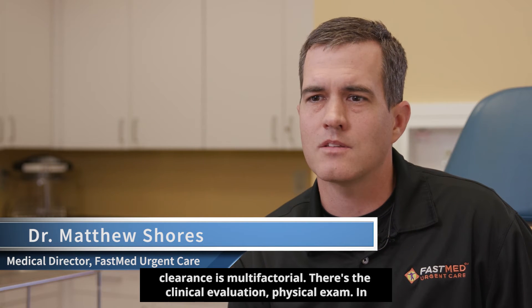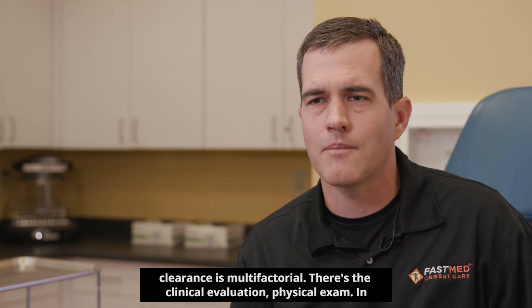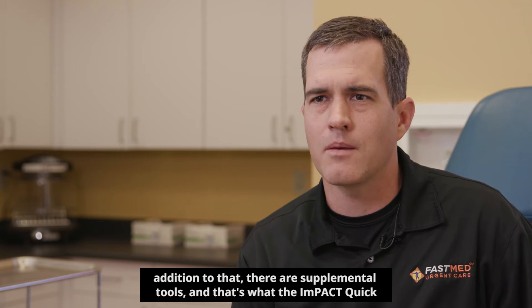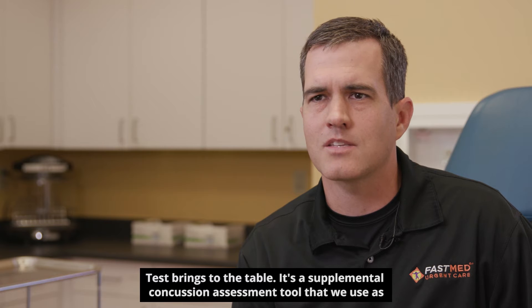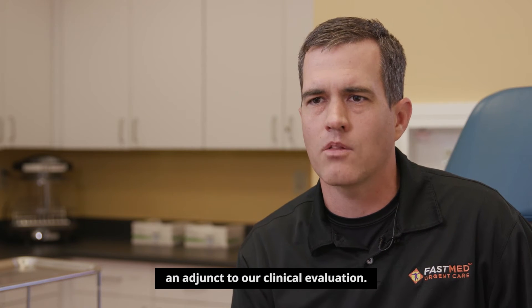Further clearance is multifactorial. There's the clinical evaluation, physical exam. In addition to that, there are supplemental tools, and that's what the ImPACT Quick Test brings to the table. It's a supplemental concussion assessment tool that we use as an adjunct to our clinical evaluation.